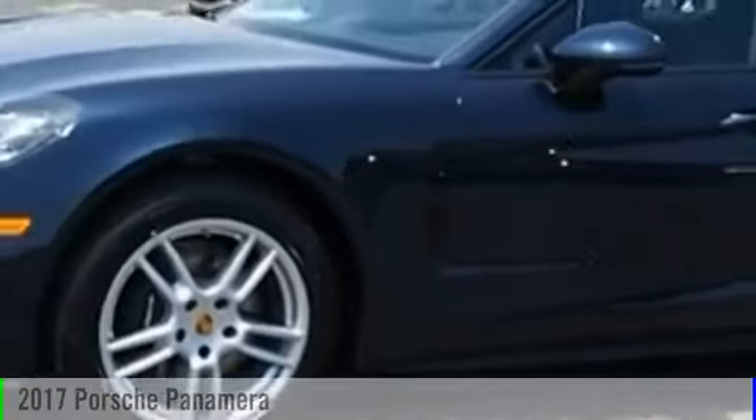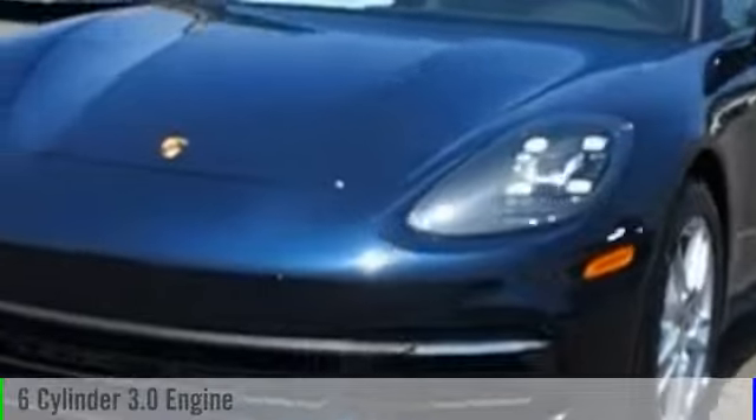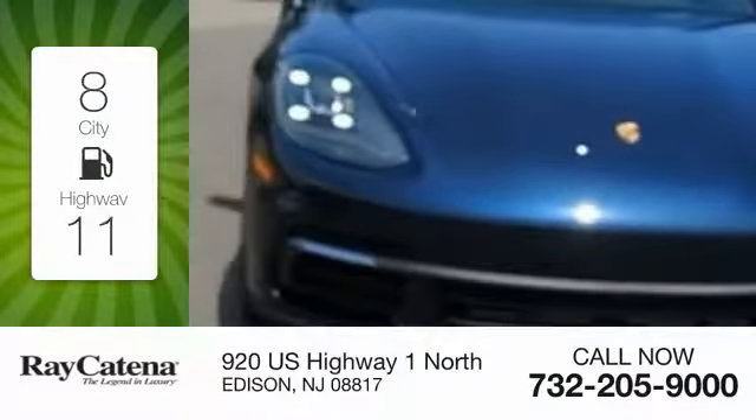2017 Panamera. This vehicle is powered by an all-wheel drive six-cylinder 3.0-liter engine — great fuel efficiency that saves you money.